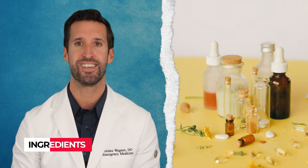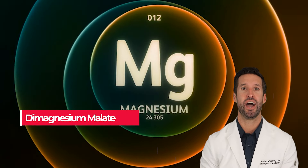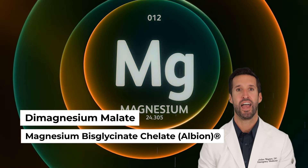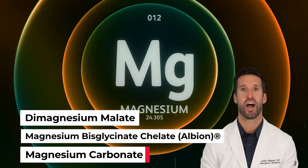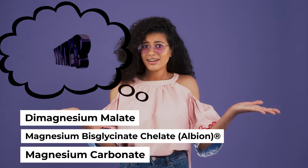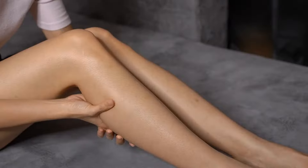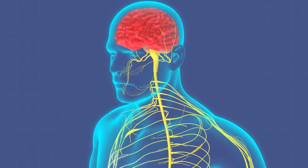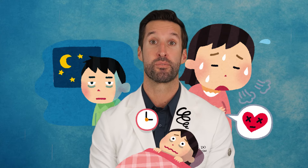So what are the key ingredients in Do Not Disturb? First things first, a magnesium trio: dimagnesium malate, magnesium bisglycinate chelate, and magnesium carbonate. I know what you're thinking — why so much magnesium? Well, magnesium is essential for muscle relaxation and calming of the nervous system. This helps us to alleviate restlessness, occasional stress, or other common issues that can hinder sleep quality.